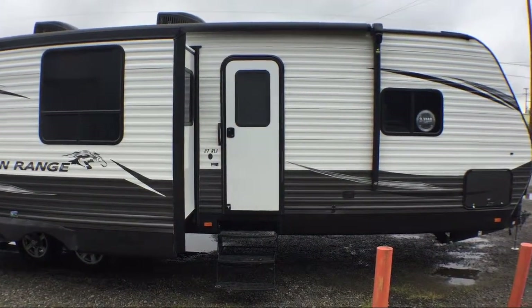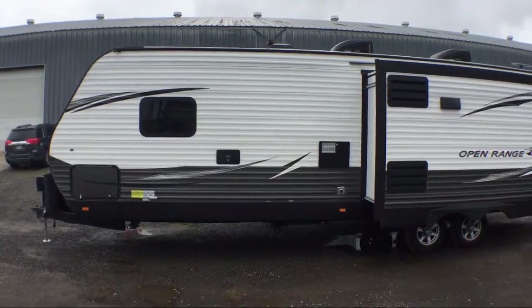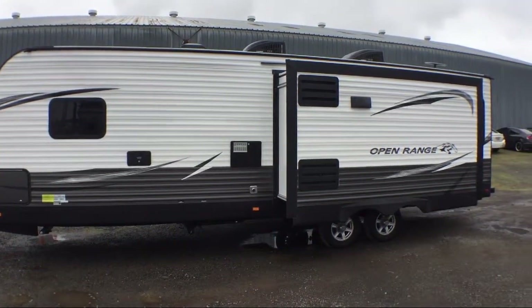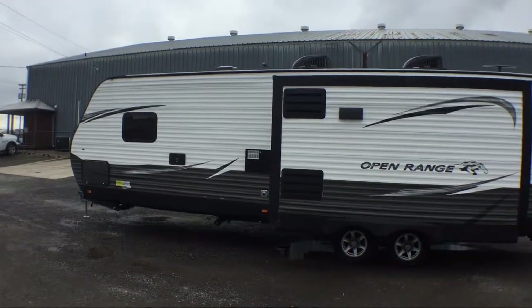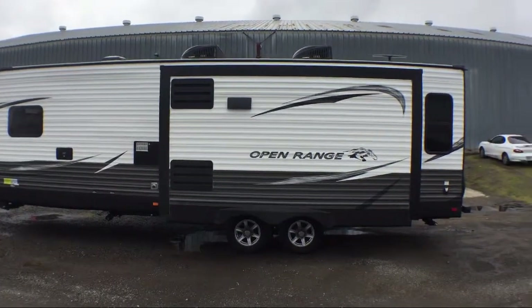This beautiful travel trailer comes equipped with double slides, living area sofa, walkthrough bathroom, slide-out kitchen, kitchen island with double sink, walk around queen bed, booth dinette, two lounge chairs, double wardrobes, dinette slide, corner angle shower, and sleeps up to five people.